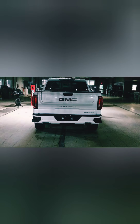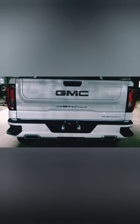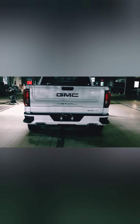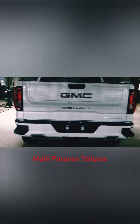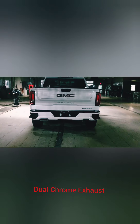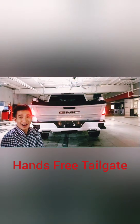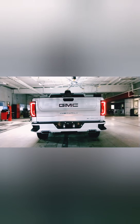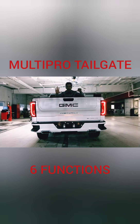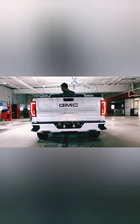GMC Sierra ultimate Denali with the baddest rear end in the truck game. We've got the all-purpose tailgate with bigger corner step bumpers and also dual chrome exhaust. GMC's first multipro tailgate comes with six available functions, making it easier to unload, load, and enter the cargo bed.